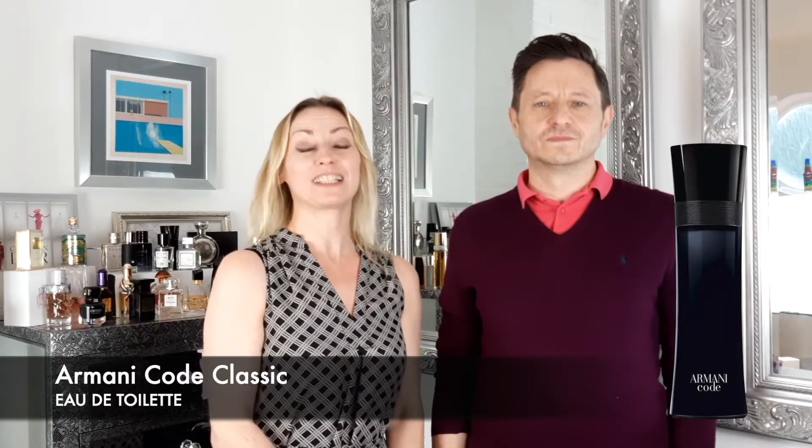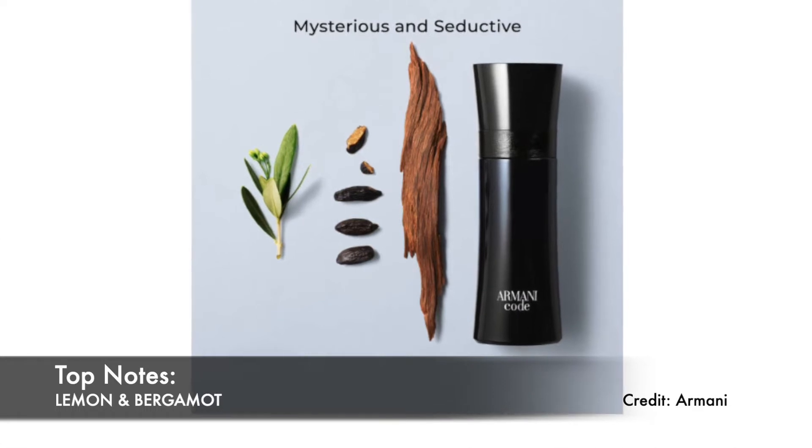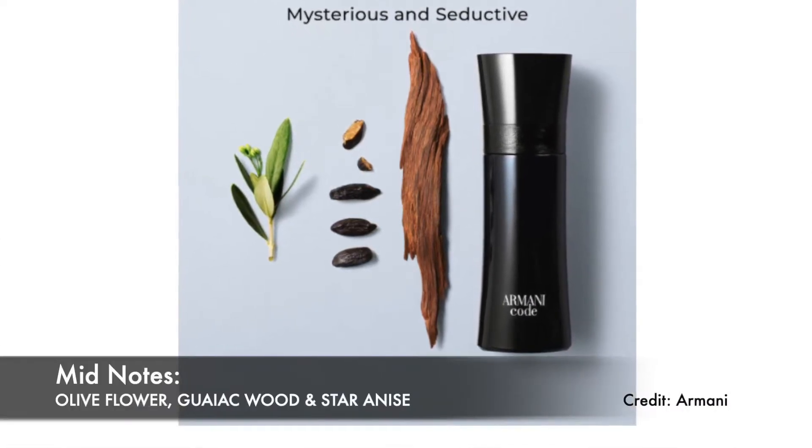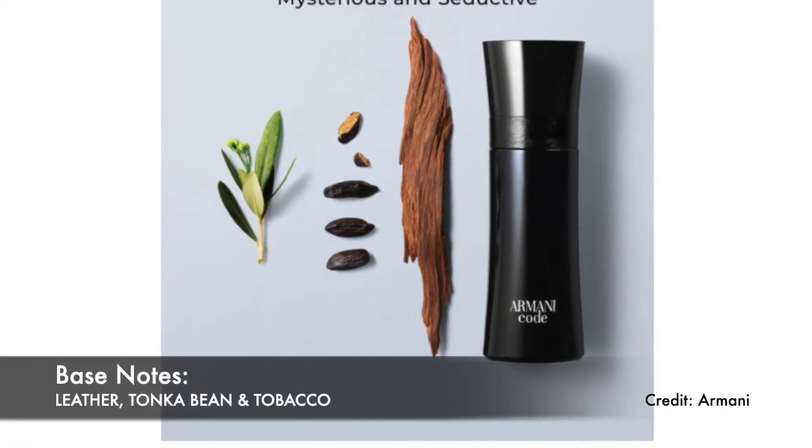First on our list is Armani Code Classic Eau de Toilette. The fragrance launched in 2004 and it is a citrus woody oriental fragrance. We have top notes of lemon and bergamot, mid notes of olive flower, guaiac wood and star anise, settling into a base of leather, tonka bean and tobacco.